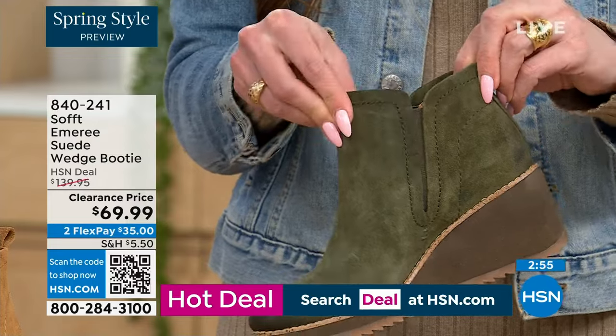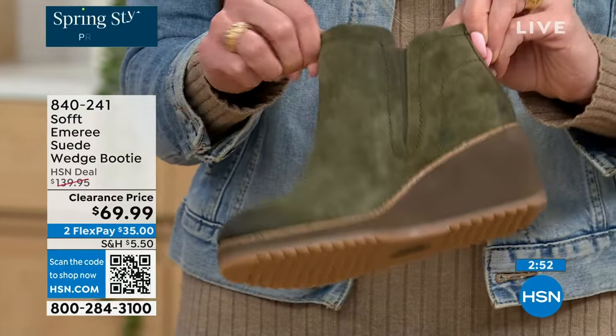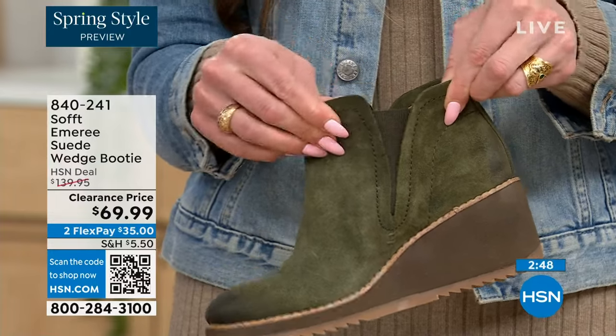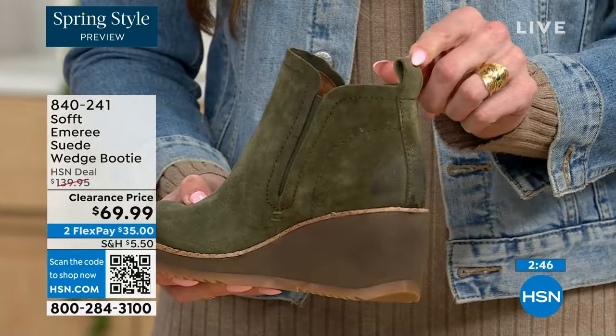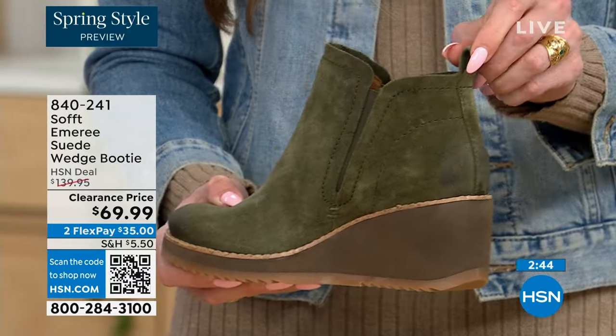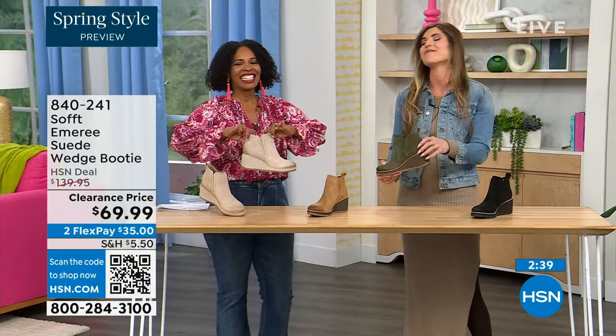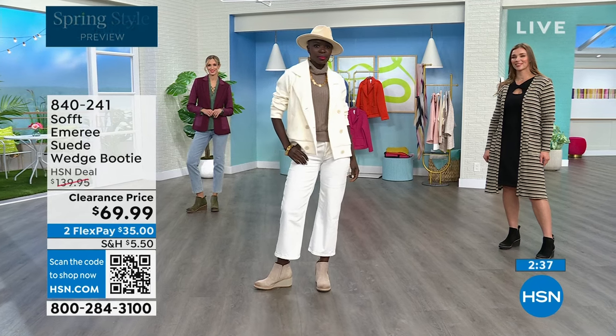These are a true slip-on booty — there's no zipper. You slip right in and you can see that beautiful goring that moves with you, so nothing's restricting you. There's also a cute little pull tab on the back that matches, so you're not going to break any nails getting them on.